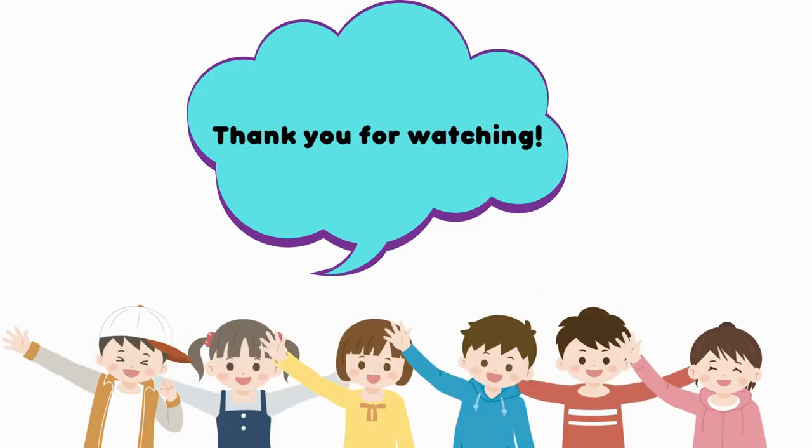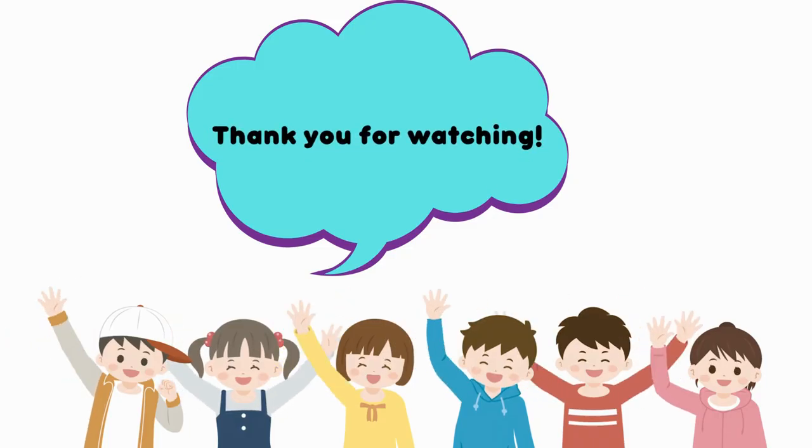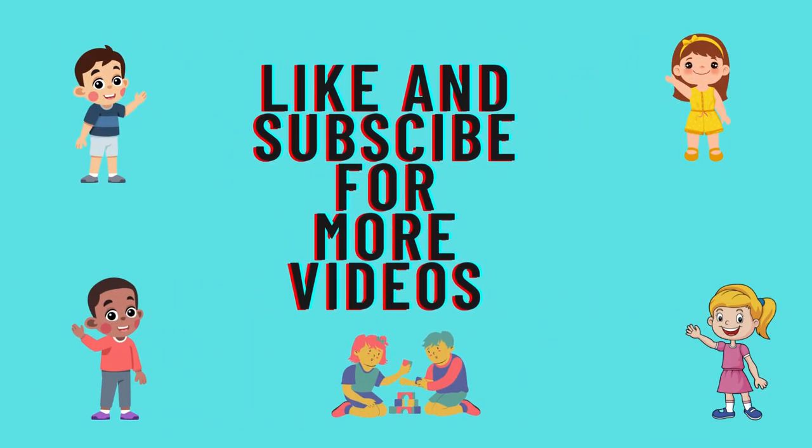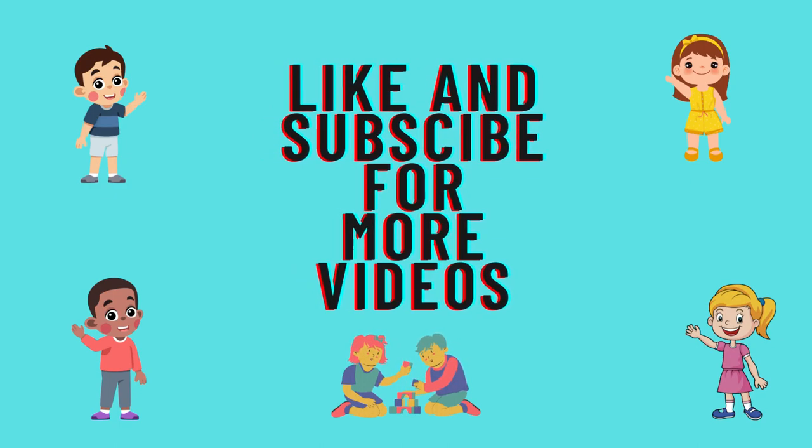Thank you so much for watching and for learning with me today. Remember to like and subscribe for more videos. More videos coming soon!